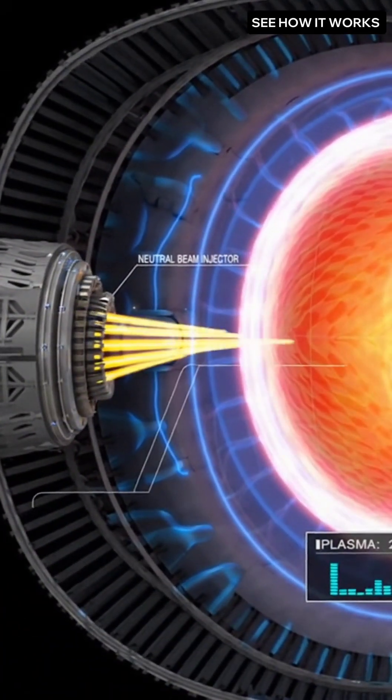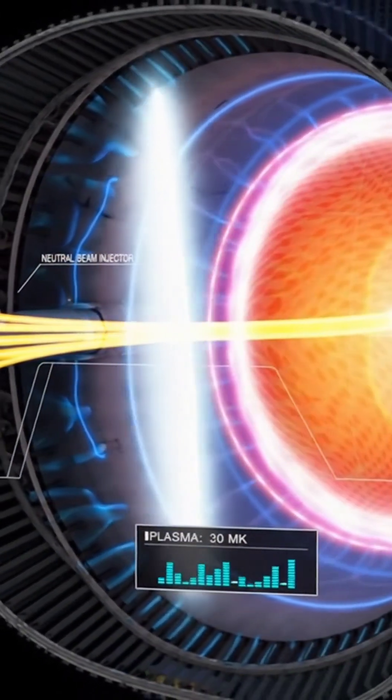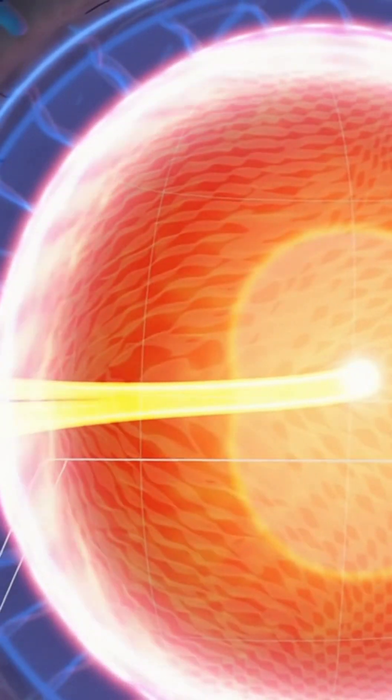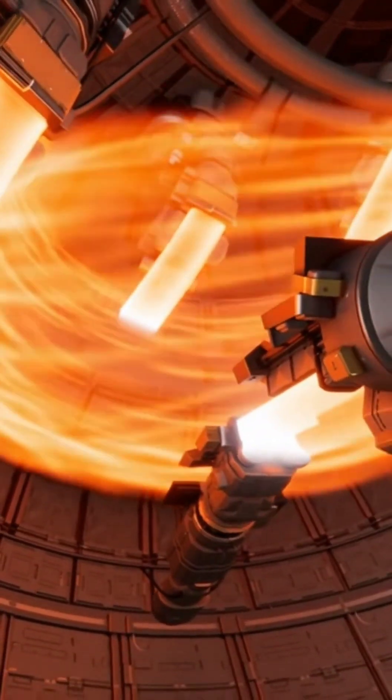Inside the injector, ions are accelerated to almost 1 million electron volts. They pick up electrons, becoming neutral atoms, and that lets them slip straight through the magnetic cage. Each yellow dart is a packet of kinetic energy. When it reaches the plasma, it collides head-on. The plasma heats rapidly, its glow deepening with every pulse.